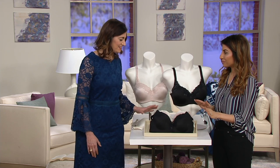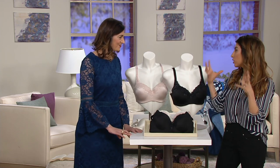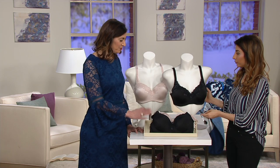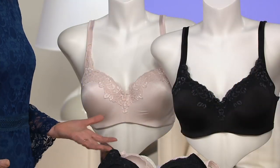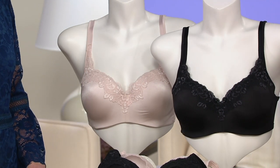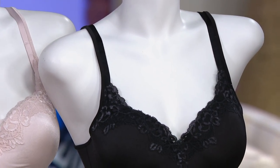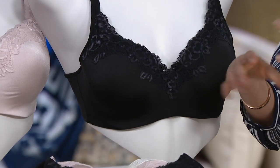It's an amazing bra because it gives you a gorgeous shape. The Love My Curves line is all about maximizing your beautiful shape. At Playtex, they fit on a fuller woman — on a 38C model — so they really understand the curvy, shapely woman. That's how they design, which is incredible.